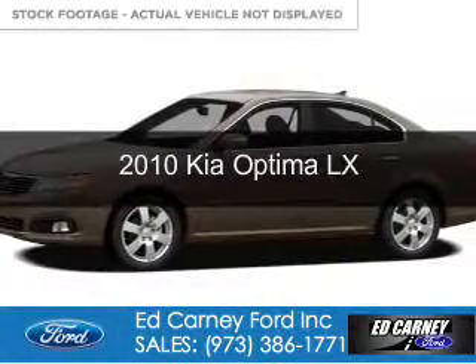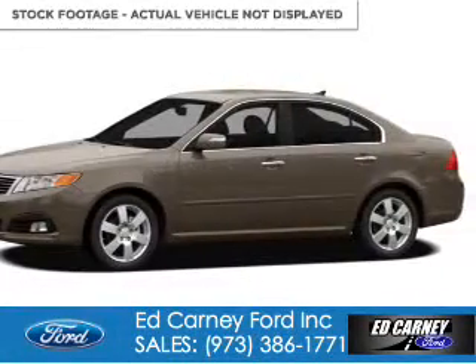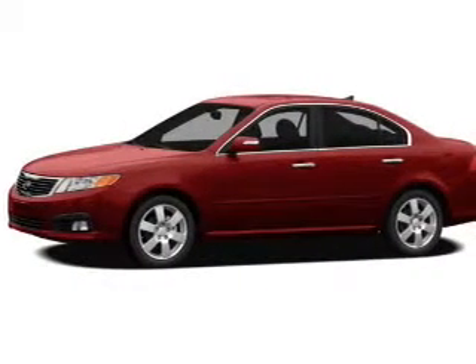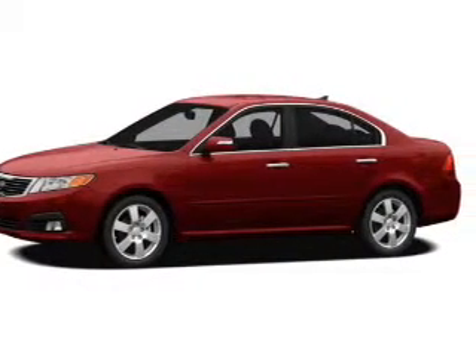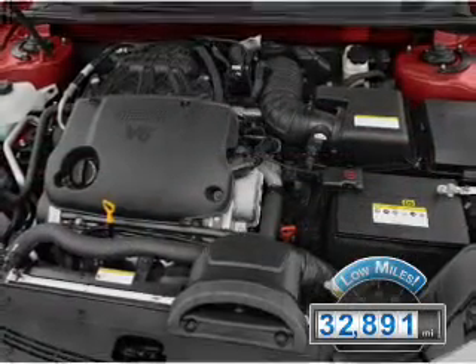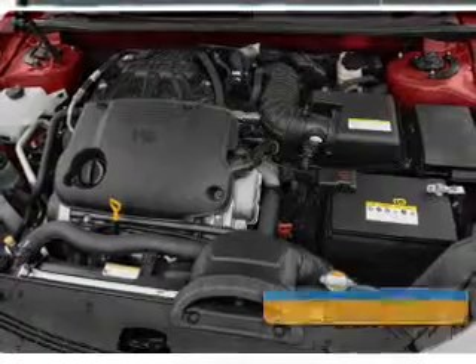This is a used 2010 Kia Optima. It's powered by front-wheel drive, a 2.4-liter, four-cylinder engine, and a five-speed automatic transmission. With fewer than 35,000 miles, this vehicle has a long road ahead.